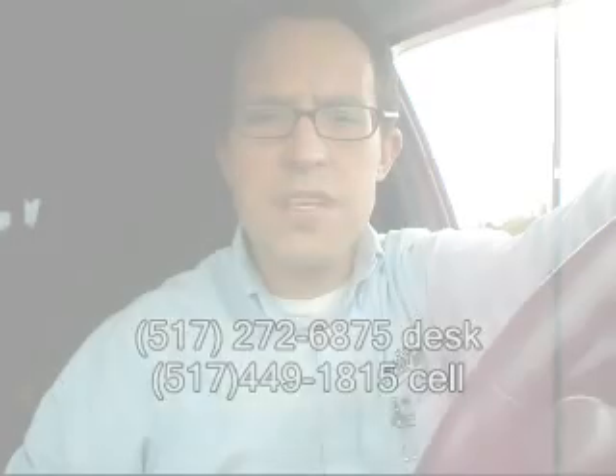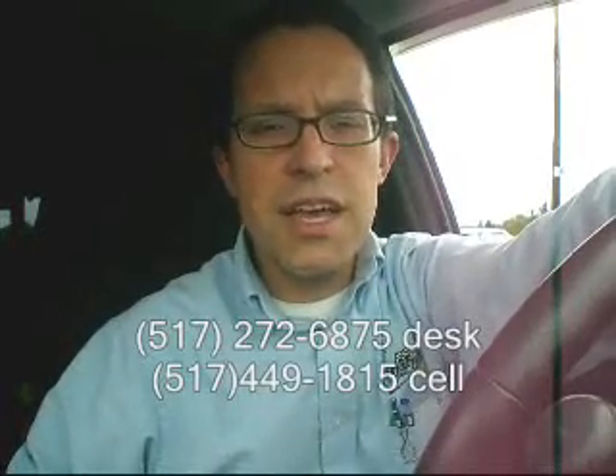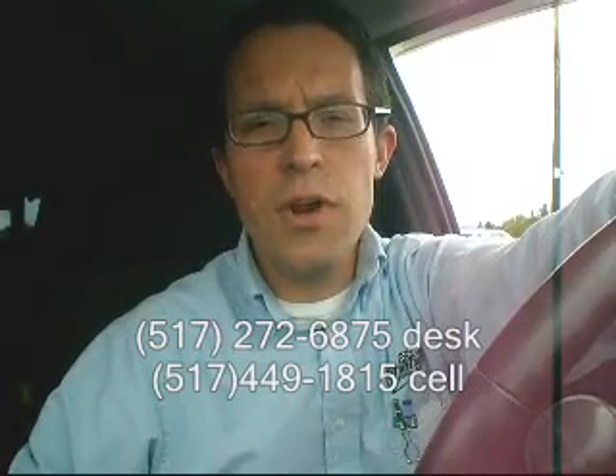There you go, Ted — there's a walk around for it. If you have any questions, go ahead and give me a call. My direct line is 517-272-6875, or my cell number is 517-449-1815. Talk to you soon, have a great day.